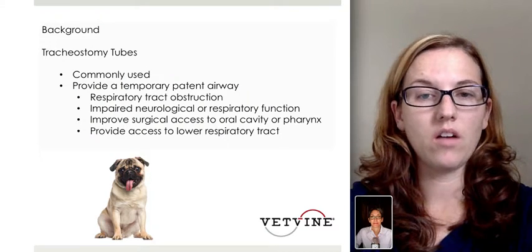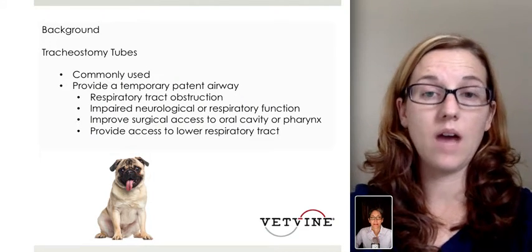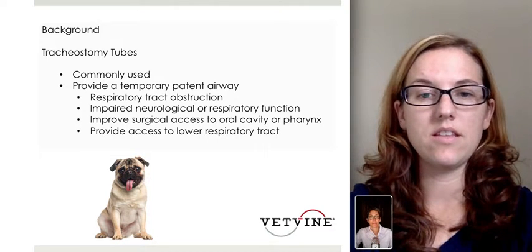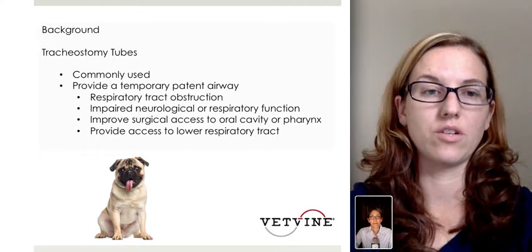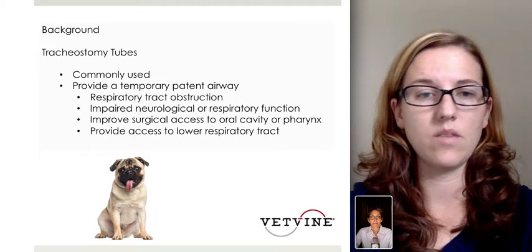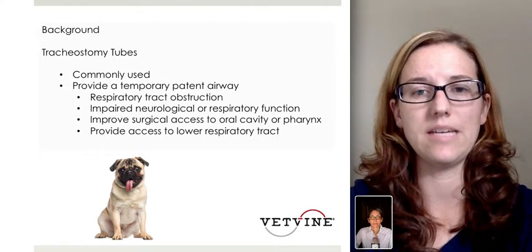Tracheostomy tubes are commonly used to provide a temporary patent airway. Probably the most common way that we use these in veterinary practice to date is in the area of respiratory tract obstruction. So probably one of the most common cases that we're evaluating is those with severe laryngeal paralysis or laryngeal edema.